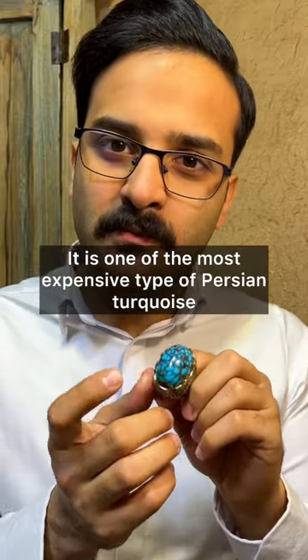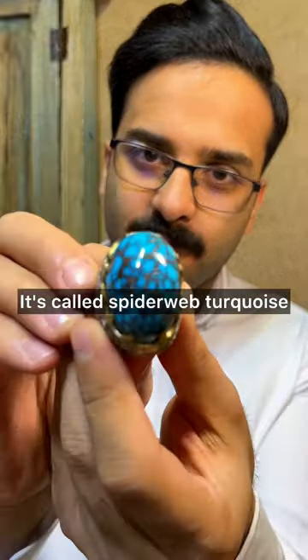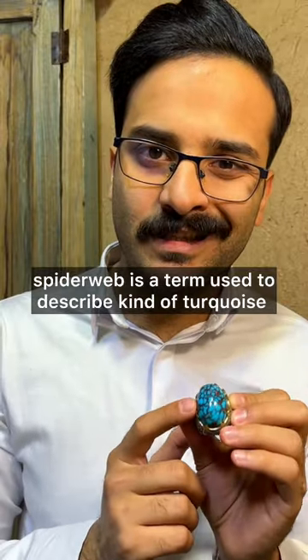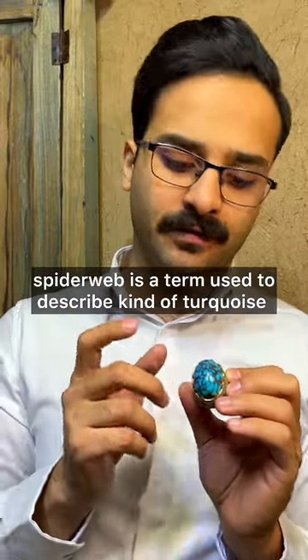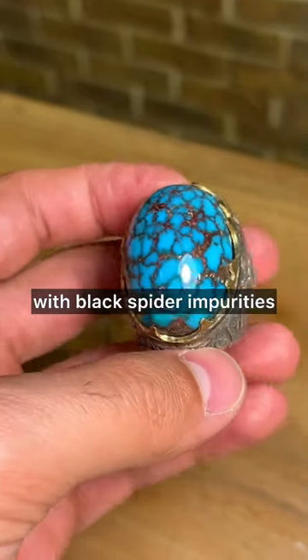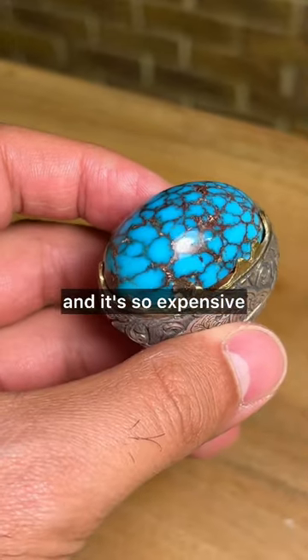It is one of the most expensive types of Persian turquoise. It's called spiderweb turquoise. Spiderweb is a term used to describe a kind of turquoise that looks like a spiderweb — a blue turquoise with black spiderweb impurities, and it's very expensive.